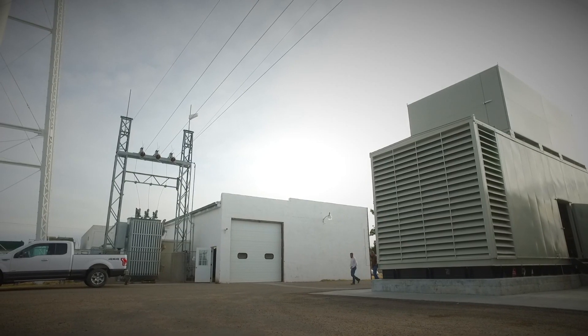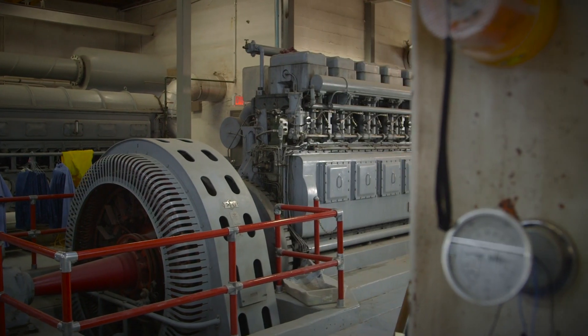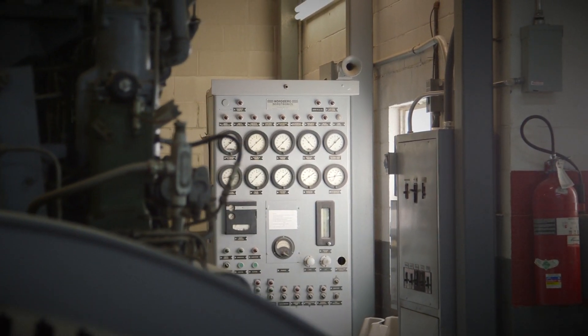Our power plant actually started in 1936 and it started out with two generators and it's gone from there. The system consisted of 1960s technology and that's been here for the past 50 years basically.